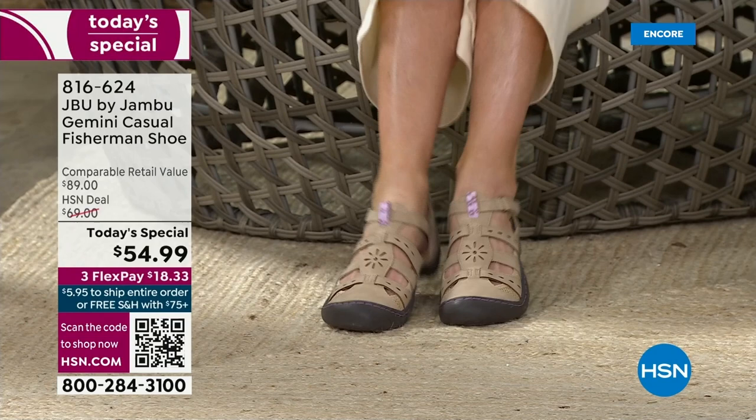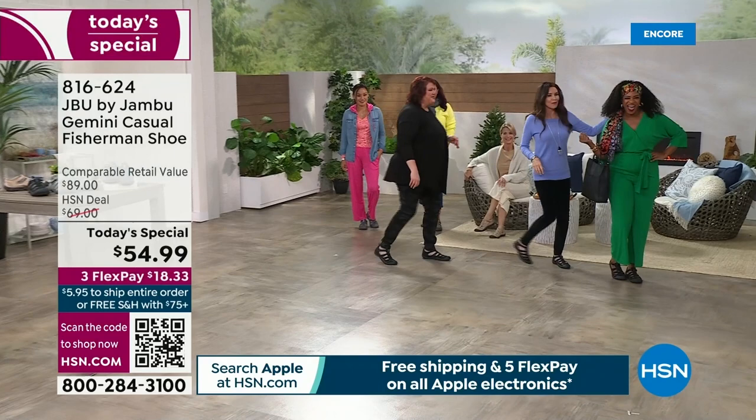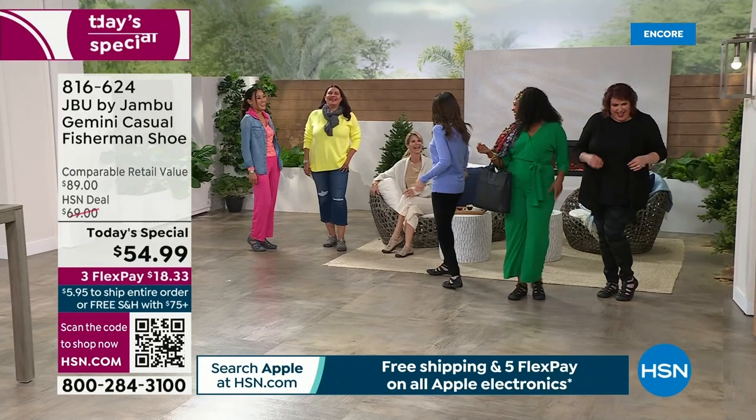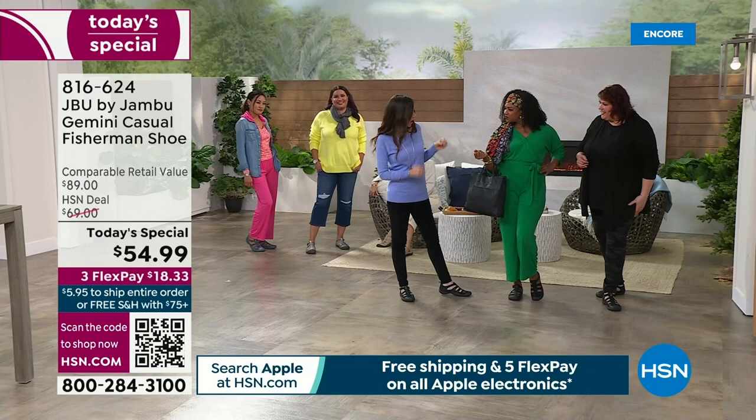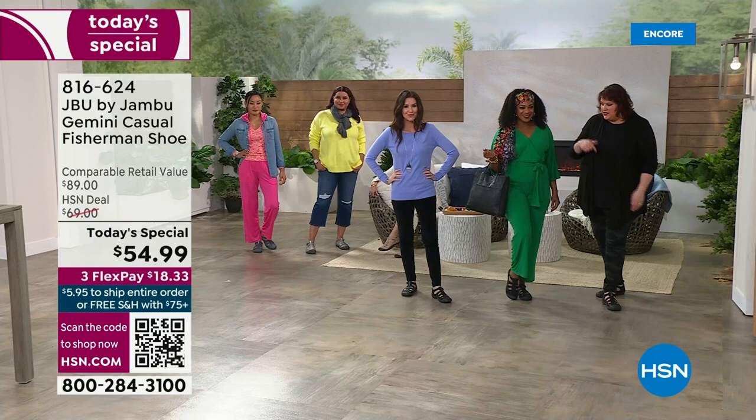We've got Selah over here. We were talking before this show and having so much fun. It's a launch of today's special — a high-end fashion look with a great little shoe. We're all wearing the same color but in different styles. Here's the neat thing about the Gemini: you can see three different styles — kind of edgy with the camo, beautiful for going out to lunch, being casual, doing errands, making sure the kids get to school.